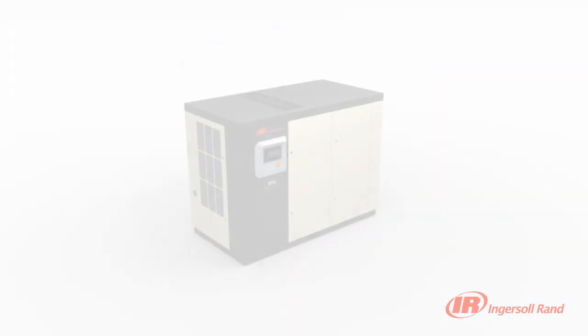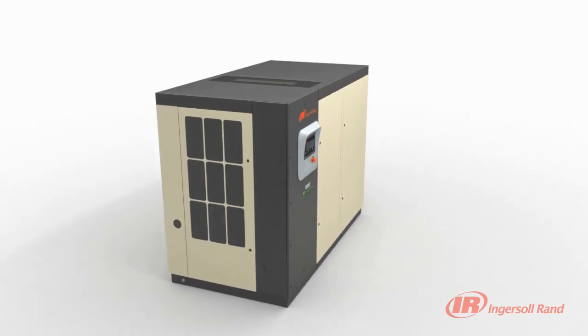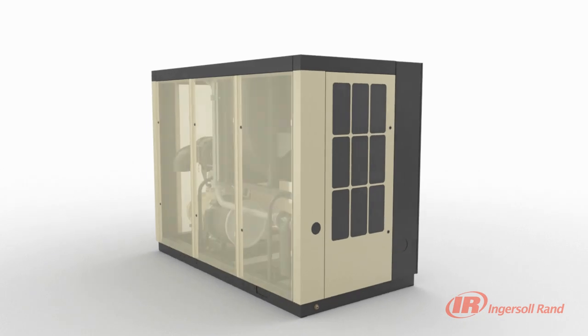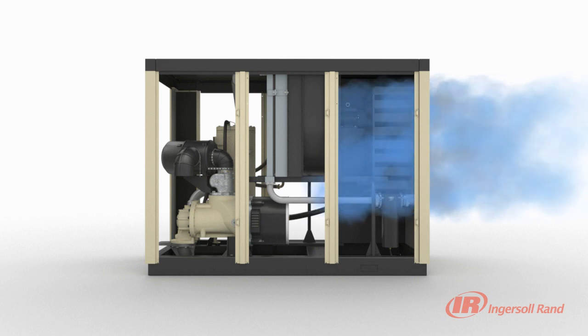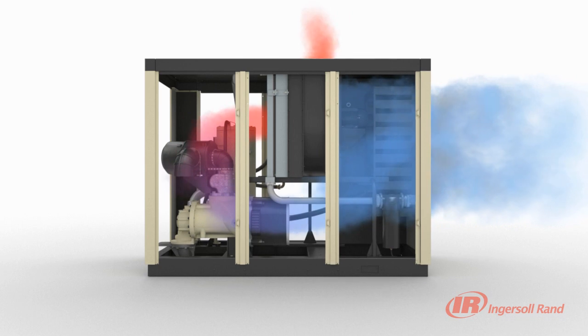A significant part of a compressor's reliability is related to the cooler configuration. The R-Series utilizes a unique sequential cooling system that improves reliability, efficiency and reduces noise level. As ambient air enters the package, it is heated by various components. The R-Series is distinctive in that heated air does not pass across critical electrical components, such as motors and the electrical panel.